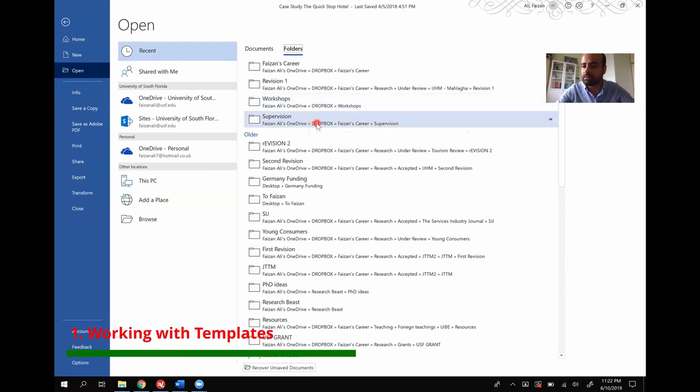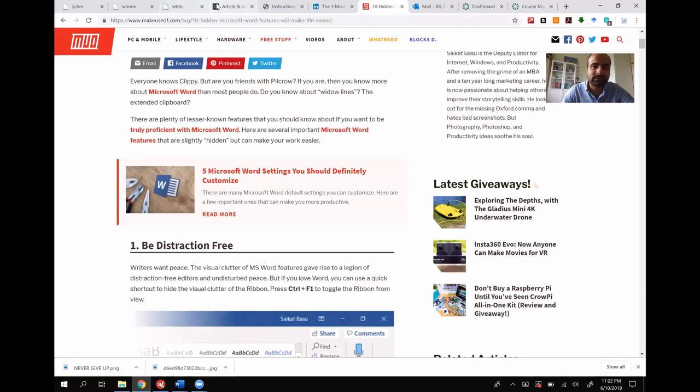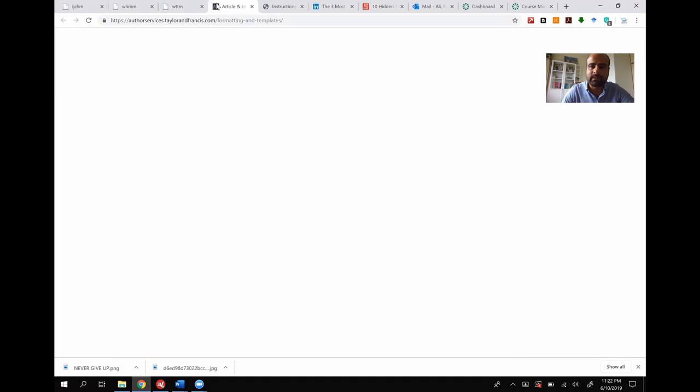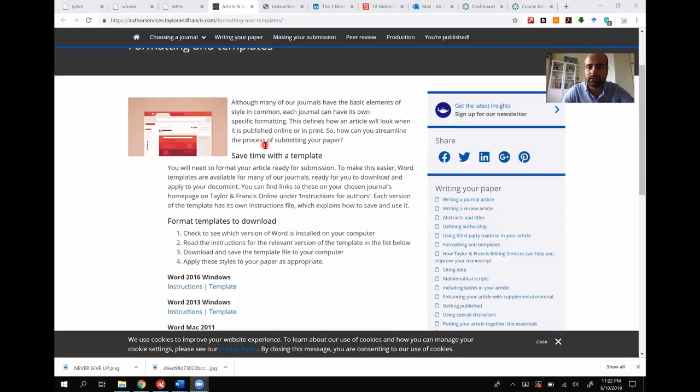Moving on to tip number two — saving time by working with templates. Templates are things that are predefined in terms of formatting. Since most of my audience are researchers, I want to show you something. Most publishers have templates for documents they want you to submit. For instance, if I go to the Taylor's and Francis website, under author services you can find templates and download them.